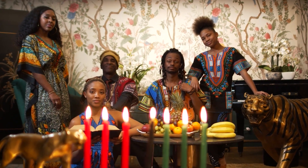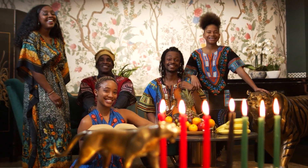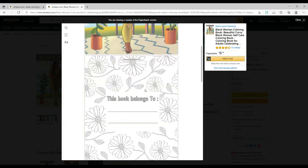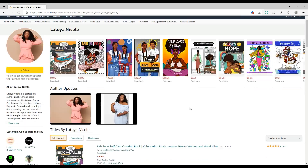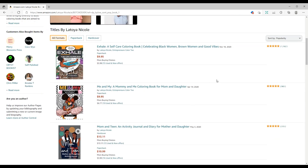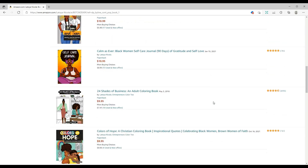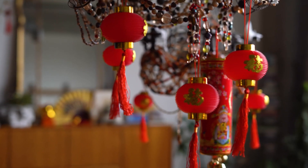Moving on to February: the whole month celebrates Black History, and it targets all people around the world, not just the US. In this month, coloring books and motivational logbooks themed around the Black community are very popular and have a spike in sales. Here's an author who has lots of books in this niche — all of them mainly target the Black community and all of them have lots of reviews, meaning they have decent sales.